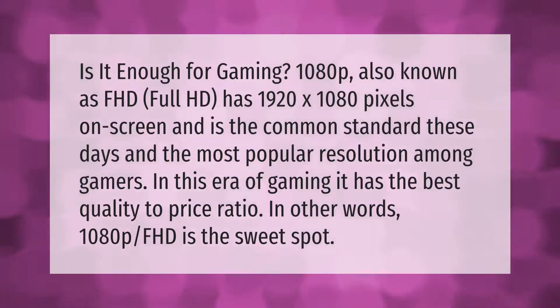Is it enough for gaming? 1080p, also known as FHD or Full HD, has 1920 by 1080 pixels on screen and is the common standard these days — the most popular resolution among gamers. It has the best quality-to-price ratio. In other words, 1080p FHD is the sweet spot.